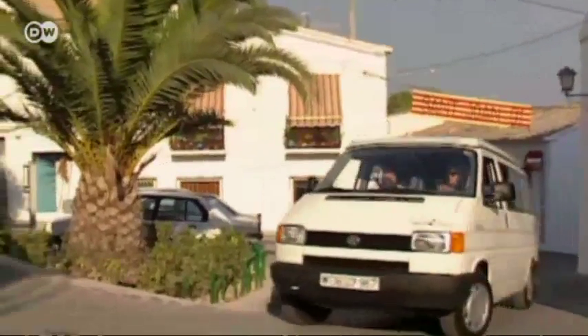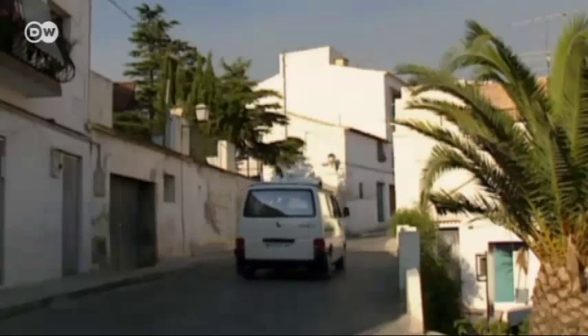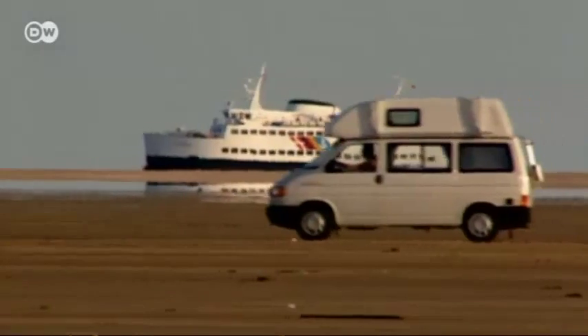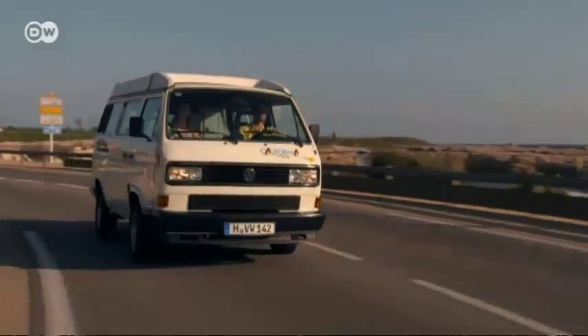It'll take some time before even the T4 achieves that cult status. The last of the rear-drive T3 VW buses were long something of a laughing stock, but now they too have their hard core of devoted fans.